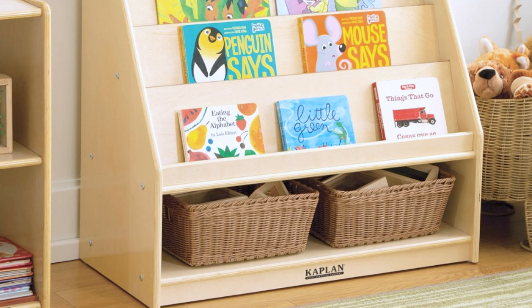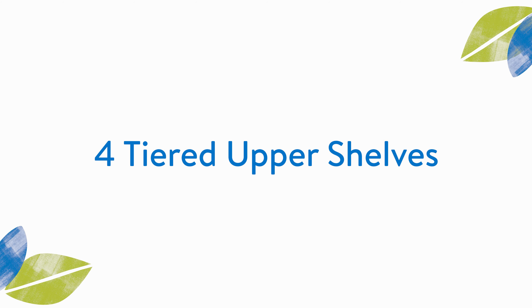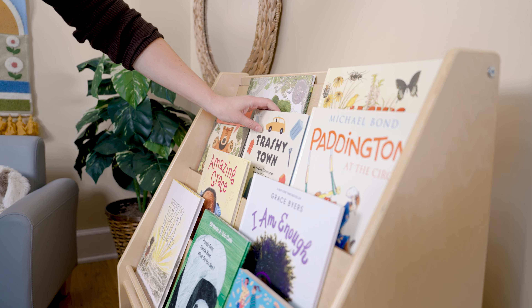Let's explore the key attributes of the Carolina Book Display and find out what makes it such a sturdy and attractive way to display your favorite books. The four-tiered upper shelves can display books of various sizes, so children can help themselves to their favorite titles. The accessibility of the wide shelves gives children the autonomy to pick up after themselves.